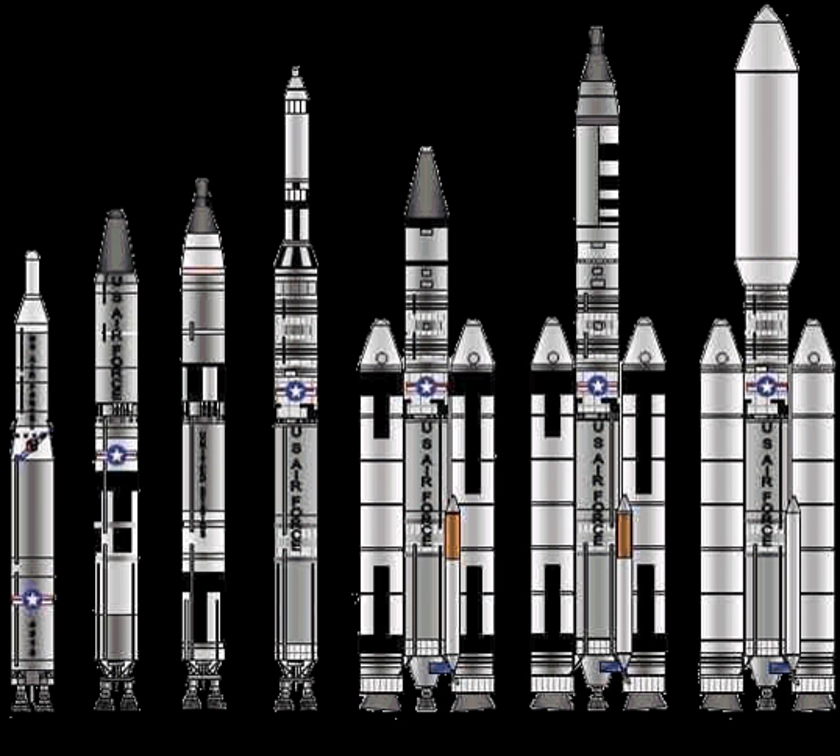The Titan V was a proposed development of the Titan IV that saw several designs being suggested. One Titan V proposal was for an enlarged Titan IV capable of lifting up to 90,000 pounds (41,000 kilograms) of payload. Another used a cryogenic first stage with LOX/LH2 propellants; however, the Atlas V EELV was selected for production instead.